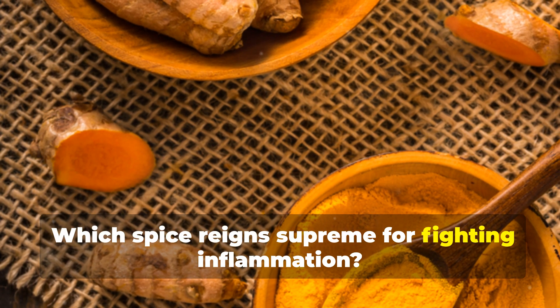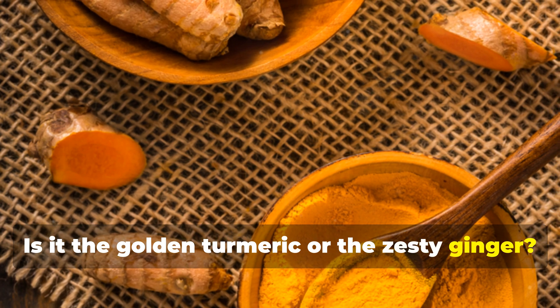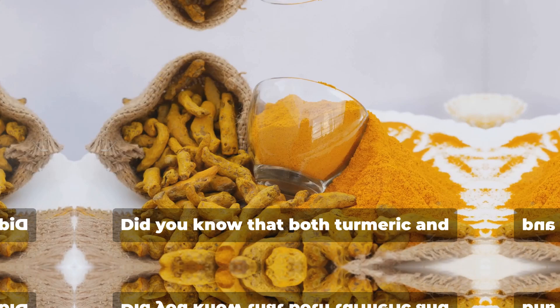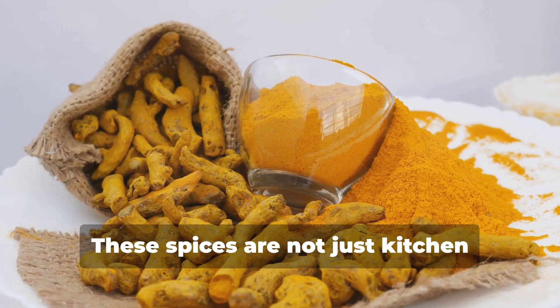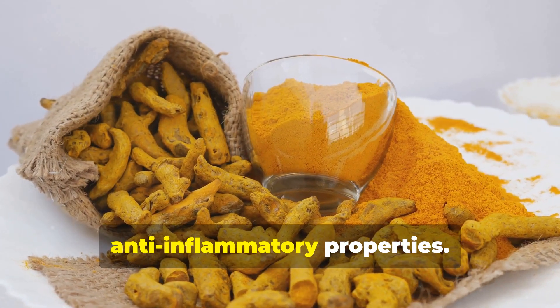Which spice reigns supreme for fighting inflammation? Is it the golden turmeric or the zesty ginger? Stay tuned to discover the surprising truth about these two powerful natural remedies. Did you know that both turmeric and ginger have been used for centuries in traditional medicine? These spices are not just kitchen staples — they are revered for their potent anti-inflammatory properties.